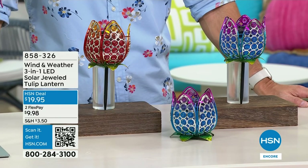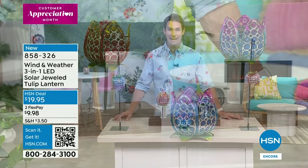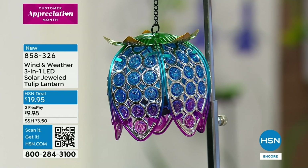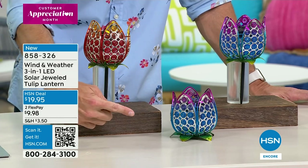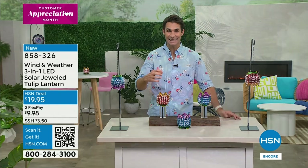Welcome to HSN — I'm Ty Mayberry. We are celebrating the five-year anniversary of one of our leading outdoor brands, Wind and Weather. When I think about Wind and Weather, I think of a piece of art you'd find in a boutique art gallery, but also durable — lasting season after season with beautiful color tones. Now this one is incredibly versatile: it's the three-in-one LED solar jeweled tulip lantern. Two colors to choose from — 'Cool' and 'Sunset.' It can hang, sit tabletop, or stake into the ground, with an LED light hidden inside.